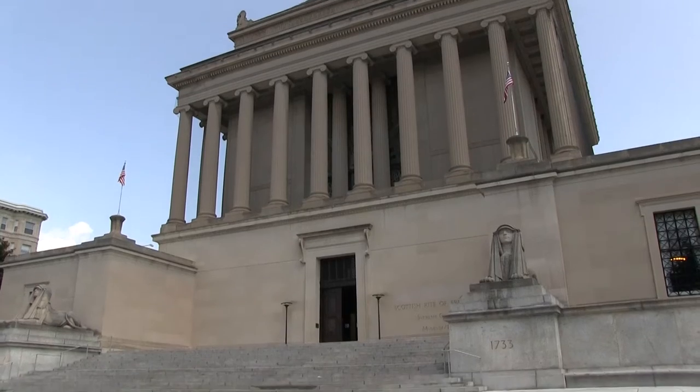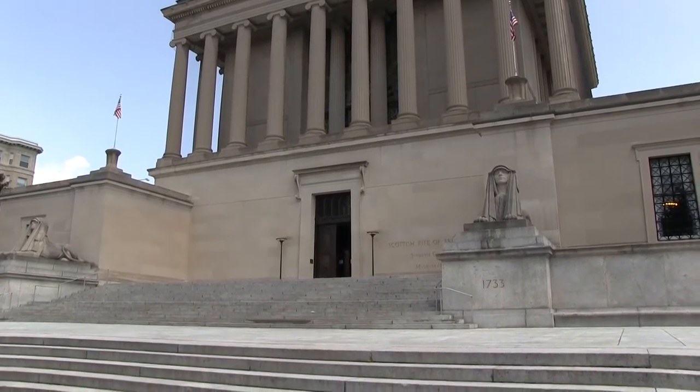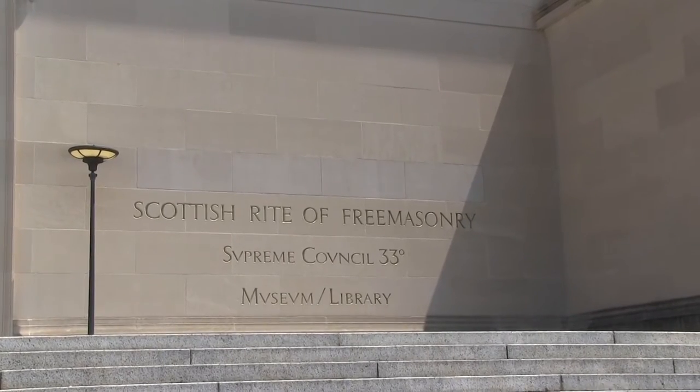Behind me is the House of the Temple of the Scottish Rite of Freemasonry. This building is where a lot of the best action in this book takes place, and we're likely going to see some version of it in the television show. However, since it wasn't filmed here, we wanted to make sure you got an upfront look at what the actual building looks like.